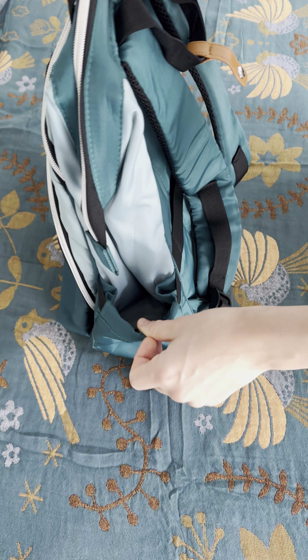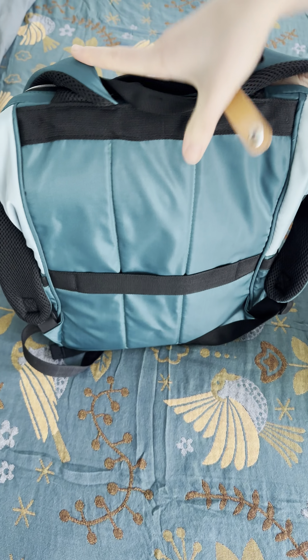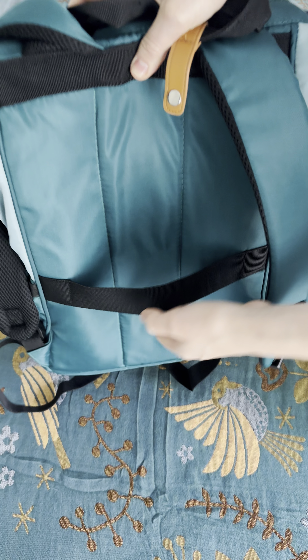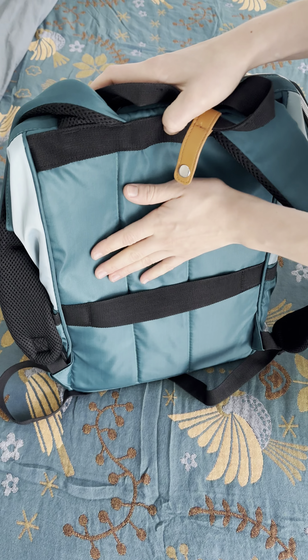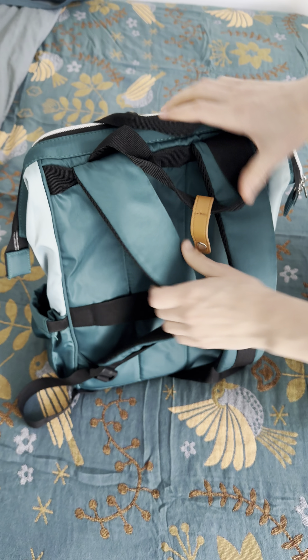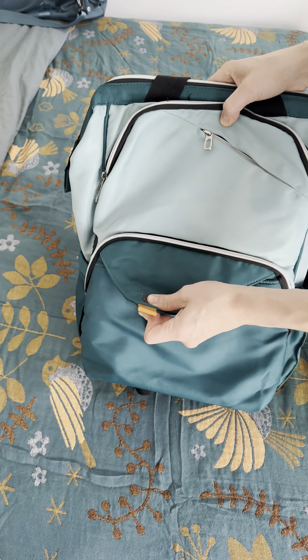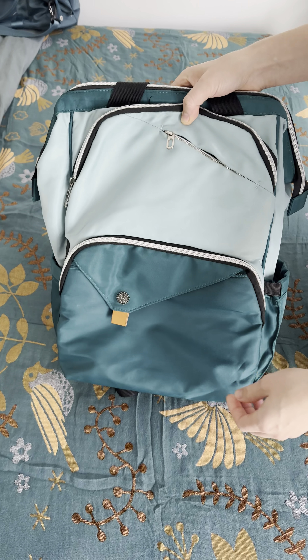And then it has the expandable water bottle holders. If you were going to take rolling luggage, you could just put it right on there. It doesn't have one of those passport holder zippers in the back, which would have been really nice, but I don't think normally people travel with this as much as I have. But if you were even taking this as a day-to-day work bag, I think it would be really cool.